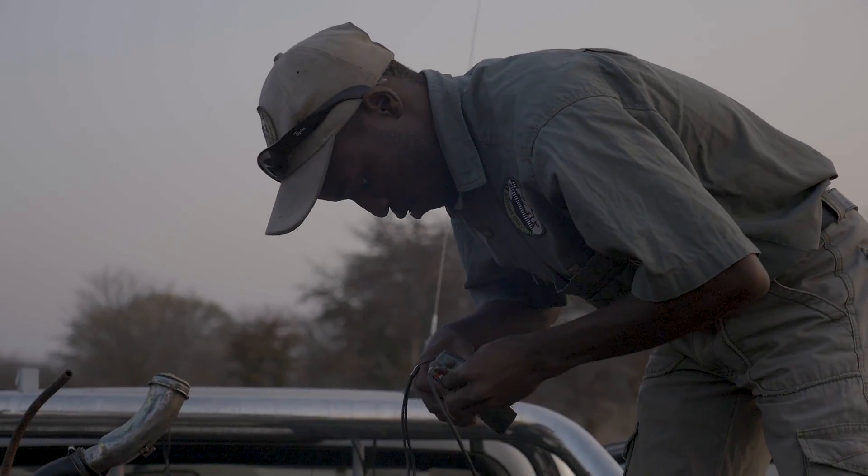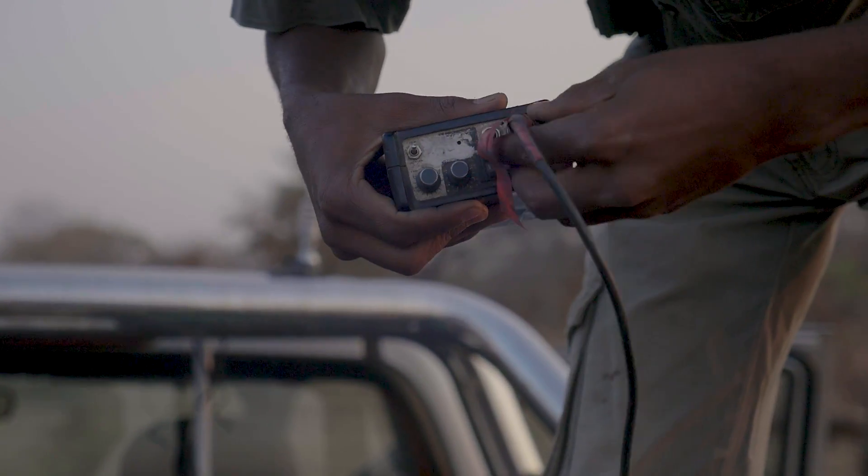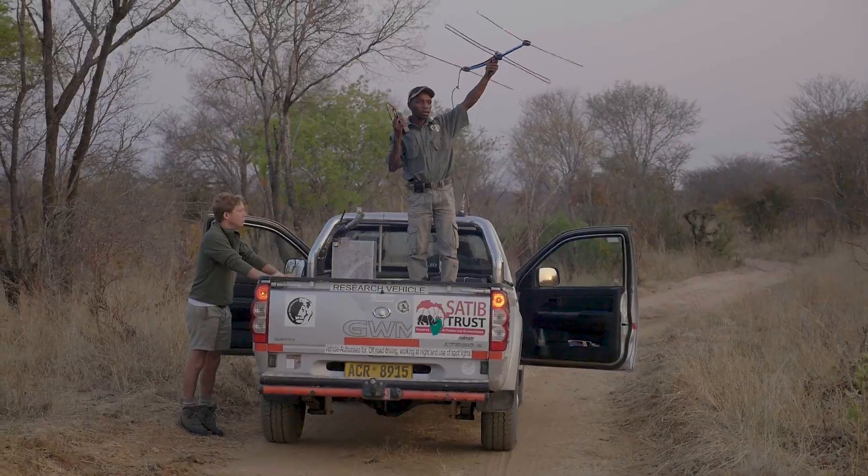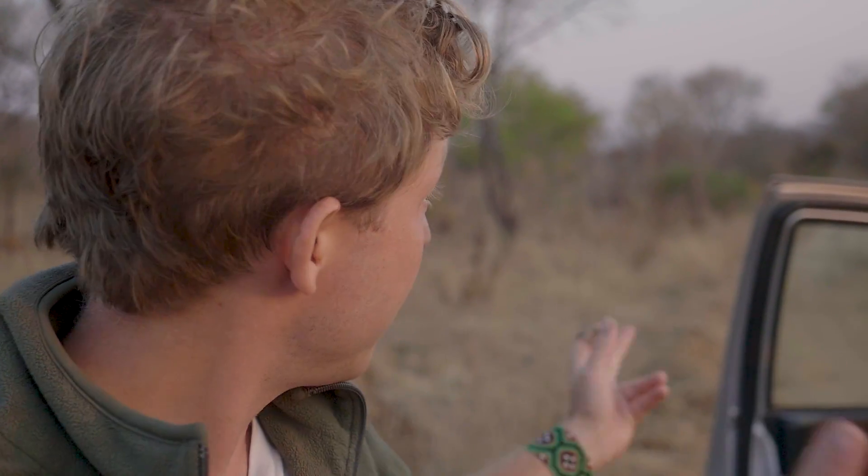We're on the track of a collared lion in the area. Equipped with handheld tracking devices, you'd think this would be easy. Leo's just using a transponder to try and pick up a signal of the lion. He looked on the satellite on the computer to see where the lion was, but still not getting the beep from the signal from the collar. That means he's probably more than three kilometres away, unless we get a beep.